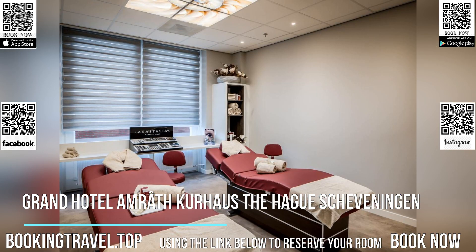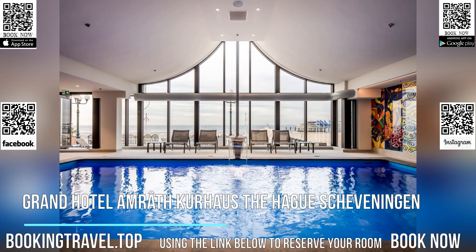There is also a wide selection of treatments including massages, facials, manicure and pedicure.